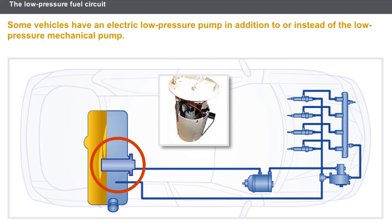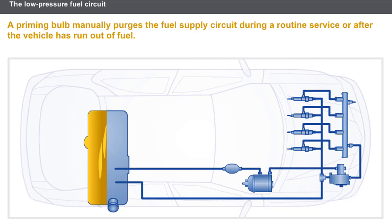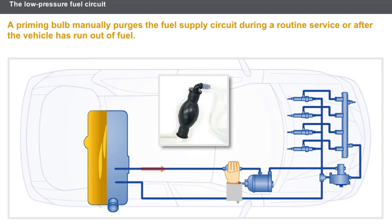Some vehicles have an electric low-pressure pump in addition to the low-pressure mechanical pump. The electric pump only runs when the ignition is switched on, in order to prime the mechanical pump and to make engine starting easier. Other vehicles use an electric low-pressure pump as a replacement for the low-pressure mechanical pump; in this case, a pressure regulator fitted inside the filter housing maintains the pressure at a constant value. A priming bulb manually purges the fuel supply circuit during a routine service or after the vehicle has run out of fuel. The priming bulb is located upstream of the filter, and its presence indicates the absence of an electric priming pump.